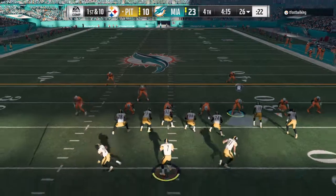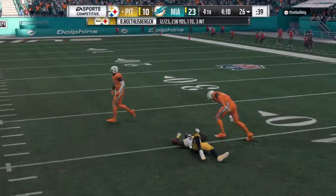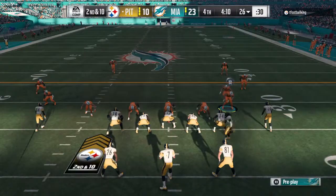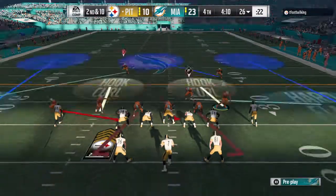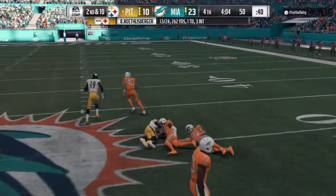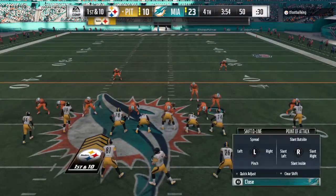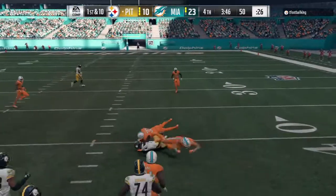Roethlisberger on first down trying to lay one up deep — he couldn't quite hold it, got hit, ball pops out, incomplete. This defense was definitely alert to the possibility of the deep ball and more than ready for it. They've got the lead, fourth quarter — maybe can expect more passes like that downfield. On second and ten, Roethlisberger over the middle to Brown, and he's brought down after a good game. That one goes for 24 yards. You cannot write these guys off just yet, not with a quarterback like that under center. Over the middle, hauled in by Smith-Schuster — 11 more yards, a first down as well.